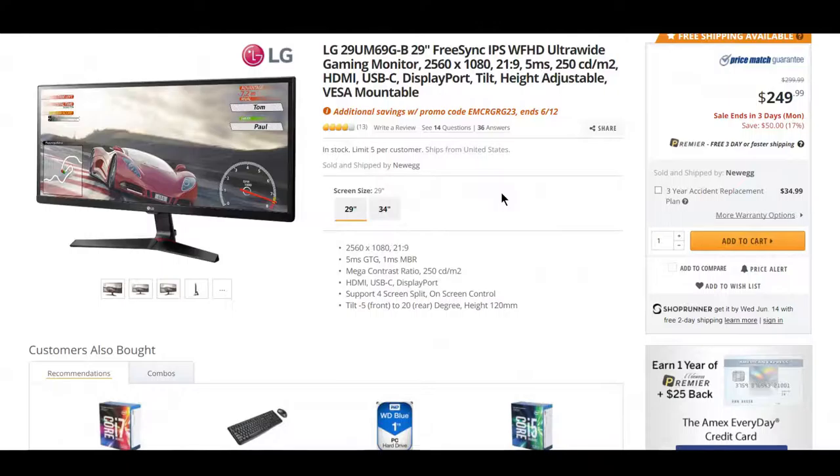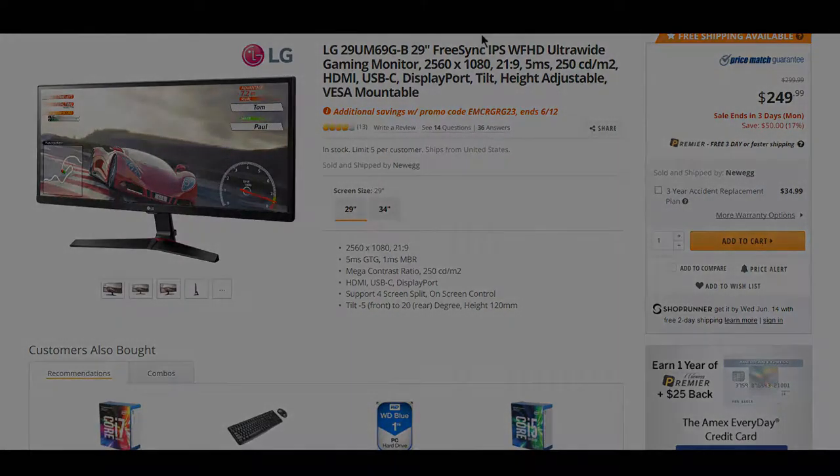If you've been looking for a FreeSync monitor — and no, just kidding, Vega isn't released yet — but if you've been looking for a new FreeSync monitor, this one is very good. It's a 29-inch ultrawide monitor going for $250 instead of $300. If you've been looking for this, go ahead and buy it now.